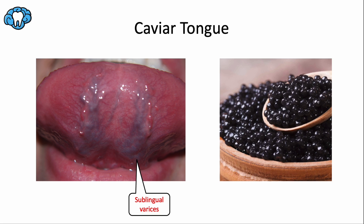Next is caviar tongue, also known as lingual varicosities or sublingual varices, considered a result of aging. Just like varicose veins in the leg, swollen dark blue or purple veins develop under the tongue due to gradual degradation of elastic fibers over time. It's completely benign and asymptomatic. It's normal for veins to be visible under the tongue since the mucous membrane is thin and translucent, but when they become dilated and tortuous, they start looking like fish eggs — hence 'caviar tongue.'